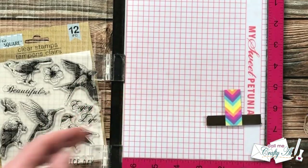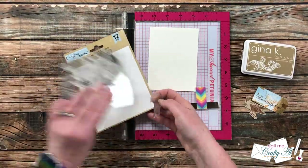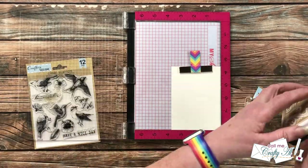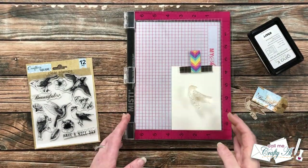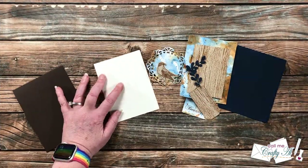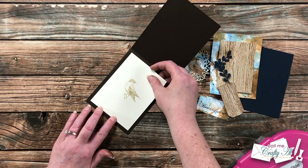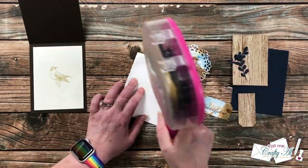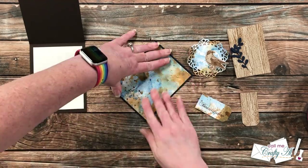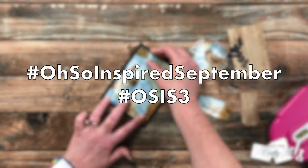If you do create something, I would love to see it! You can share here on YouTube or over on Instagram or TikTok with a couple special hashtags, which I'll tell you about in a minute. You can also share your photo in my Facebook group — I have a designated album for all of the Oh So Inspired September photos, linked in the description box below. If you're not already a member and want to join, please make sure you answer all of the questions and agree to the group rules, otherwise Facebook will not approve your membership request. The hashtags for today's video are up on screen now.